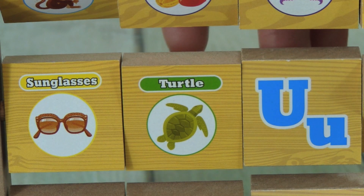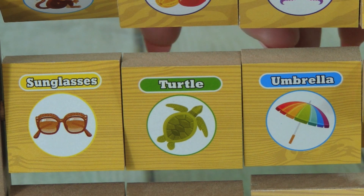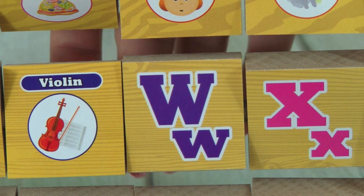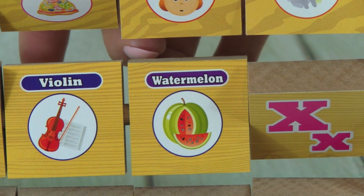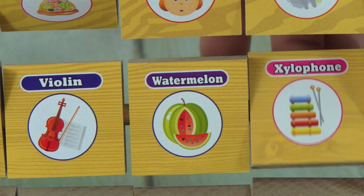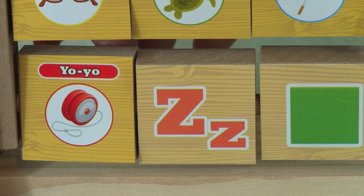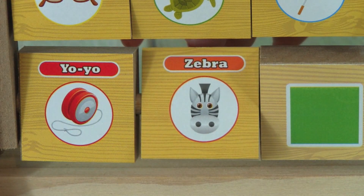U, U is for Umbrella. V, V is for Violin. W, W is for Watermelon. X, X is for Xylophone. Y, Y is for Yoyo. Z, Z is for Zebra.